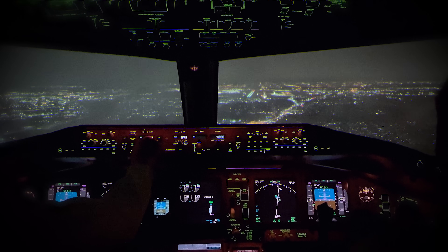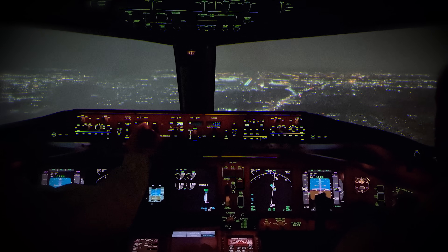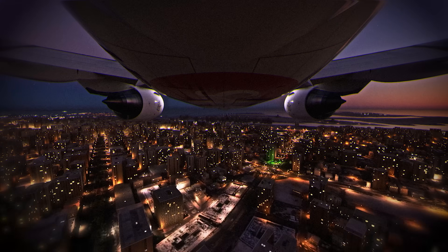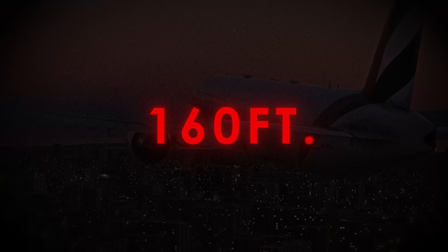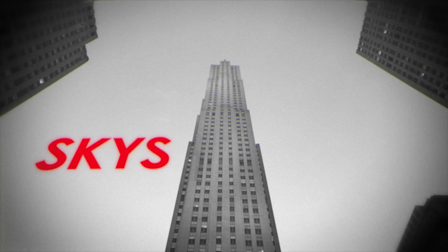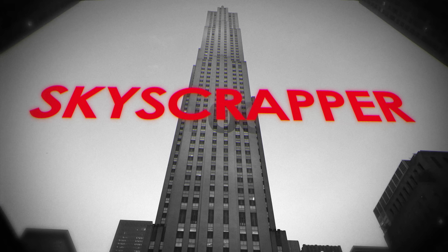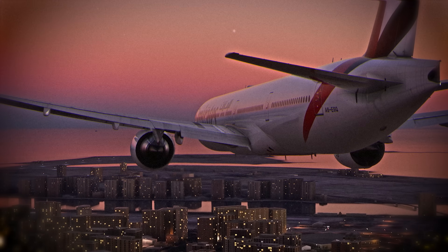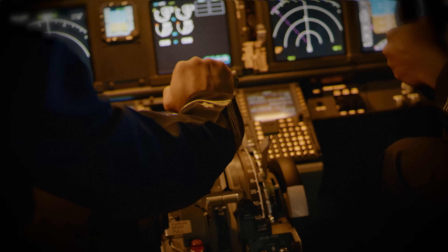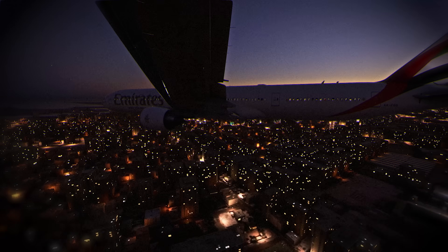Everyone in the cockpit made all possible attempts to make the plane climb, but the nose stayed stubbornly low. Despite all their efforts, the aircraft had only climbed to 160 feet — the height of a 15-story building. Just one wrongly placed skyscraper and flight 231 would have been reduced to fire and wreckage in the middle of a sleeping city. But still, they kept going.